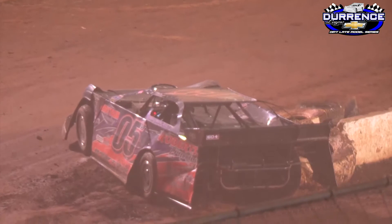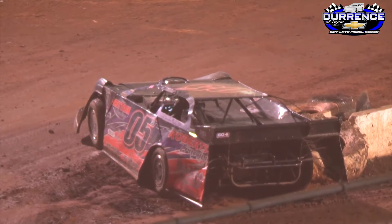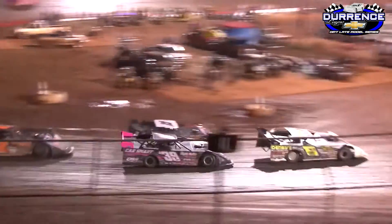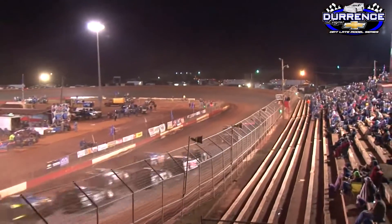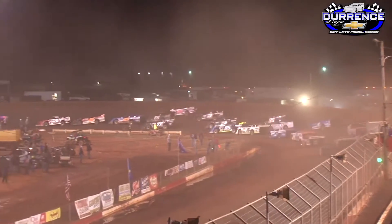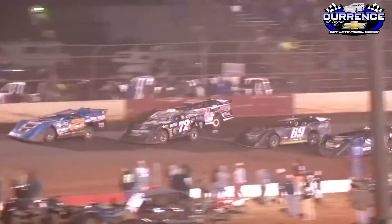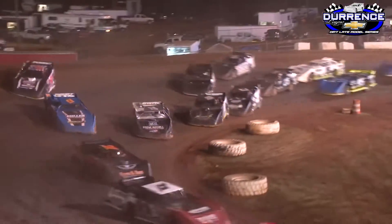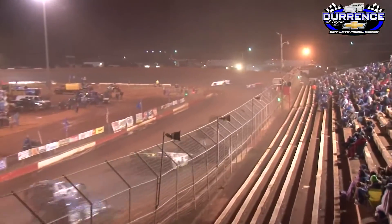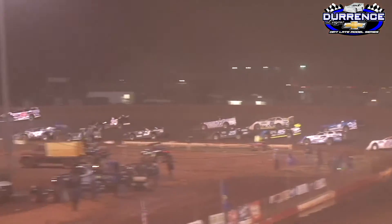Caution on the speedway — trouble in turns three and four. T.J. Britton hits the end of the pit wall. Green flag's out. Trouble between Skinner and Elliott on the front straightaway. They sorted it out — that almost was disaster for Jimmy Elliott as he and Skinner got together. Jayden Frame continuing to lead with Elliott in second, Cruz Skinner third, Shannon Davis fourth.